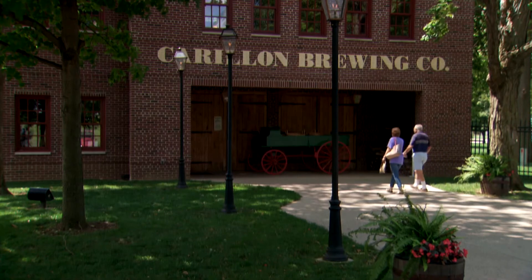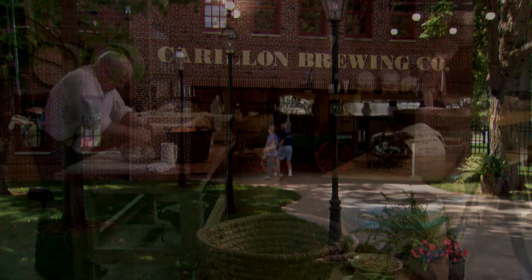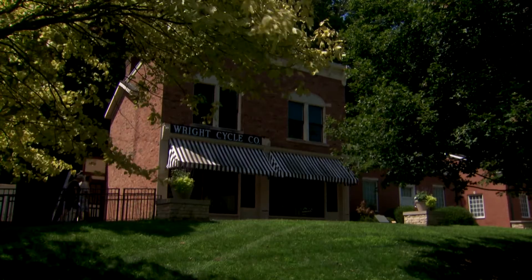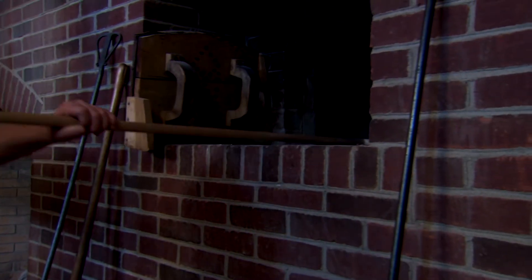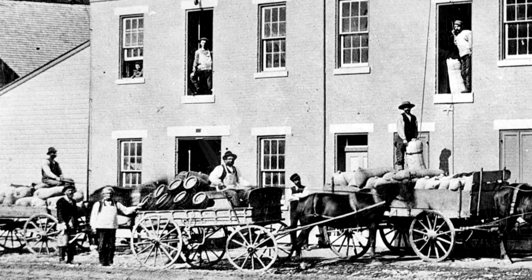This project has really helped Carillon because of the diversity of people that are visiting. We've opened to a whole different segment of the community that might not be interested in aviation history or printing history or transportation history, but might very well be interested in historic foodways and beer. We're the city of a thousand factories and held more patents per capita than any other city in the country. Dayton, Ohio has a massive story to tell, and those stories are of local entrepreneurs that changed the world.